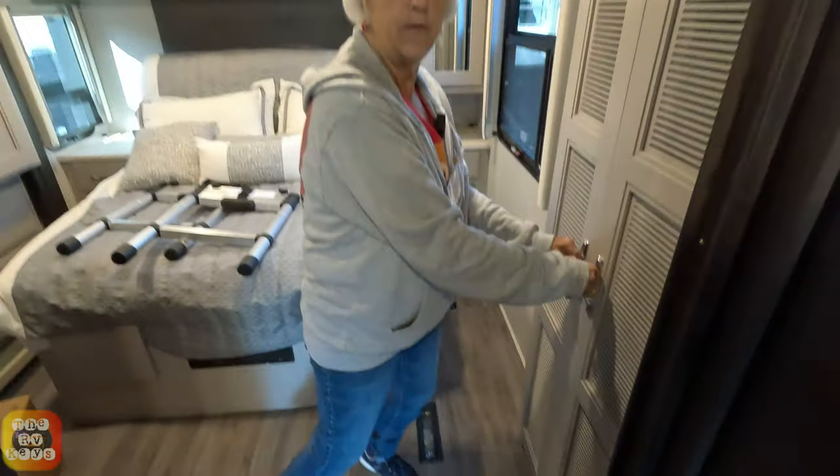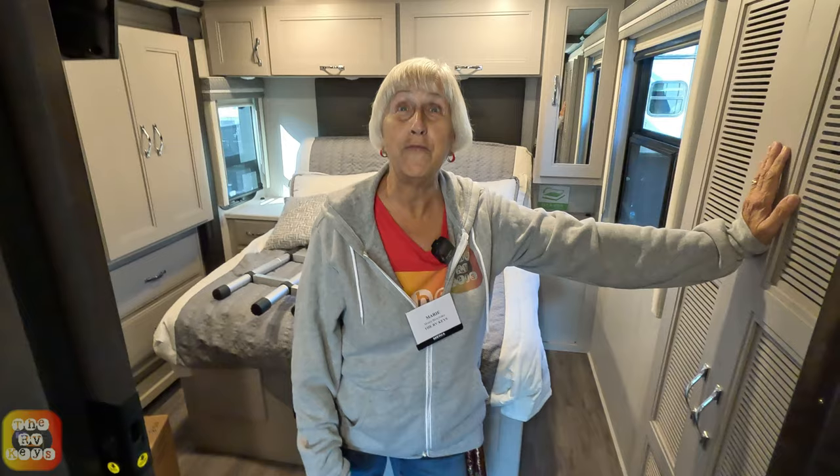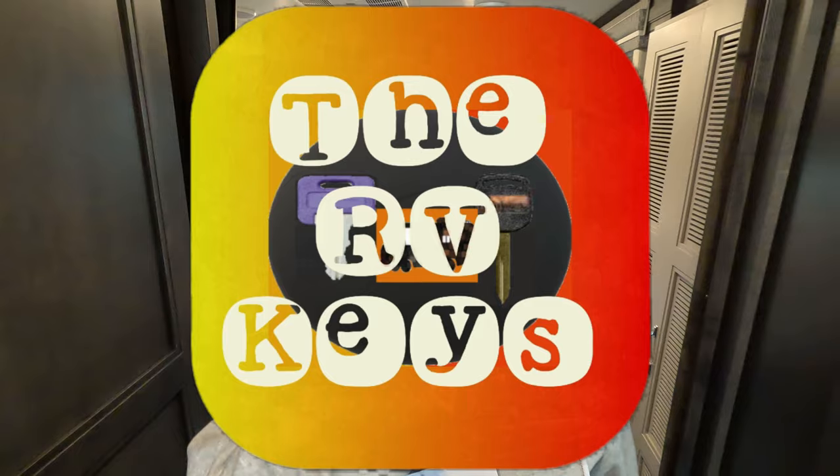Well, we hope you liked this view of the Palazzo. I forgot the model number but it's at the beginning of the video. I hope you enjoyed this view of the Palazzo. Just remember to always open the doors to adventures and start your journey with RV keys. Have a great day, folks — and don't forget to like and subscribe.